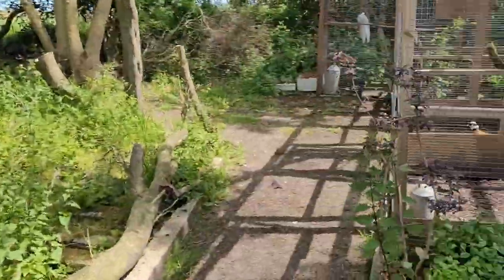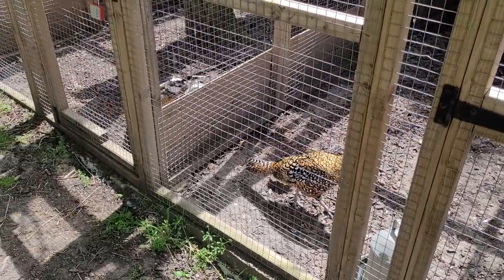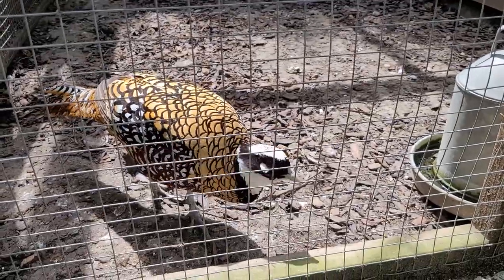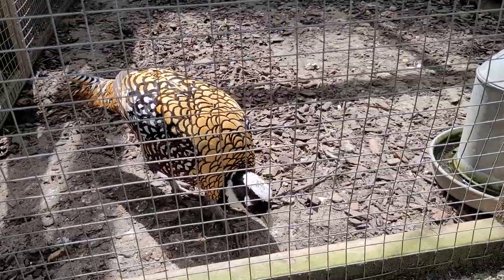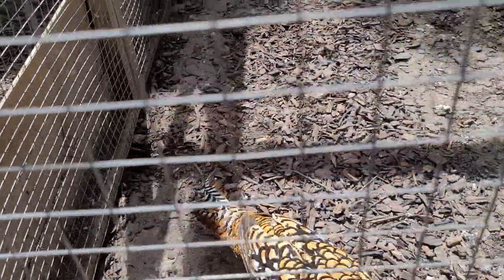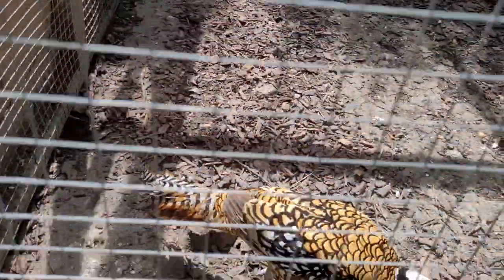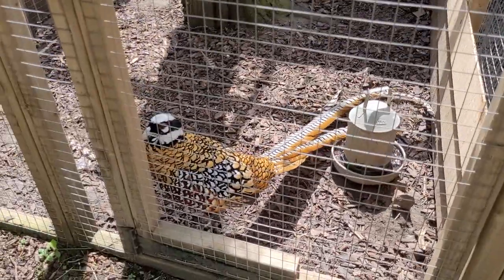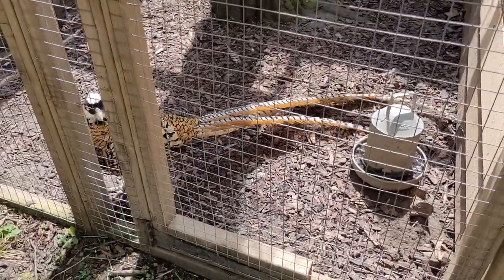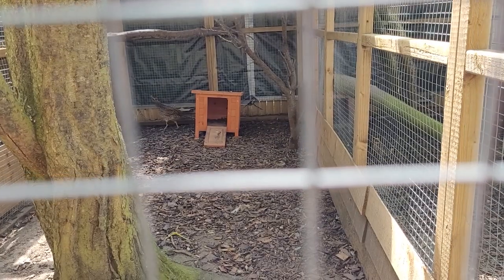The first two runs we have are our well-renowned Reeves pheasants. These guys are always a bit difficult to get shots of because they come right up to the mesh. We've got a pair in here — this is our original pair — we've got the boy and the hen is back there. And then next door we have an unrelated pair, and look at his tail. This guy's tail is ridiculous. We have him and then an unrelated hen over at the back.